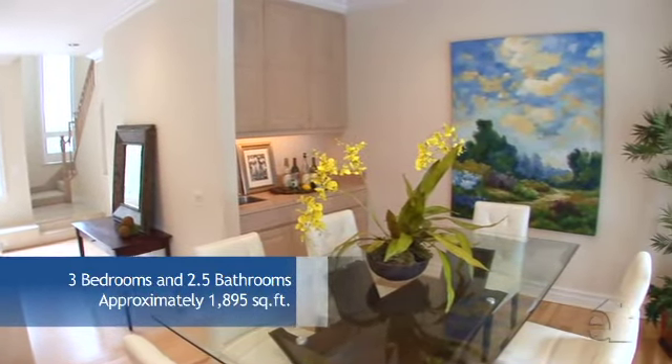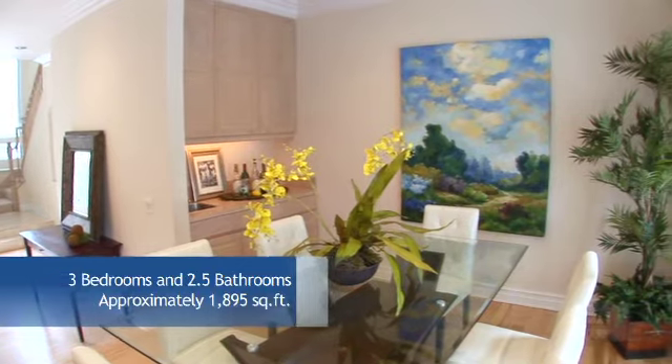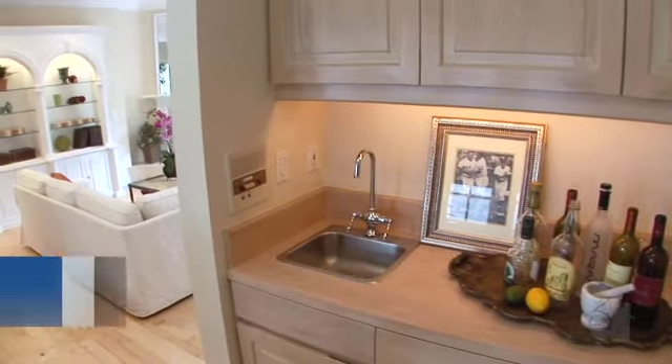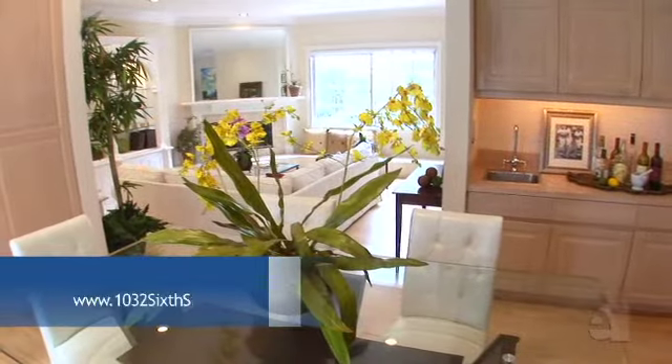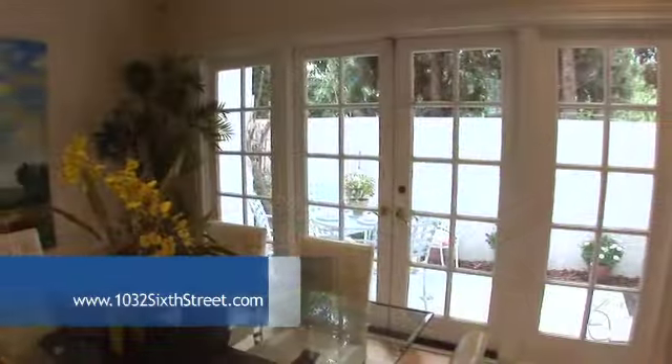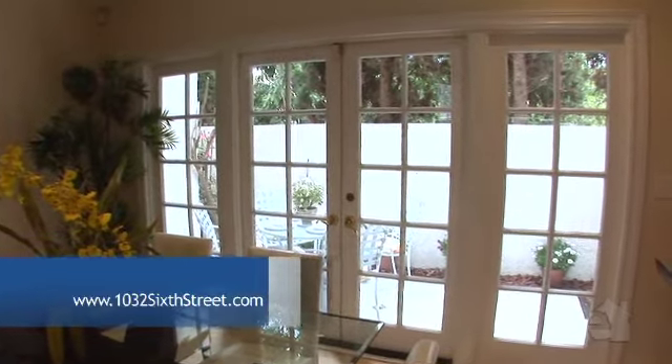The formal dining area is an ideal place to sit and dine with family and friends. A wet bar offers refreshment. A charming patio invites you to step outside.